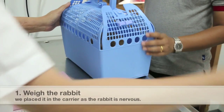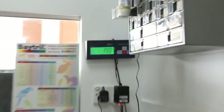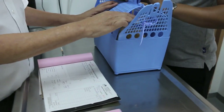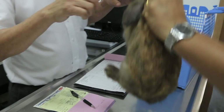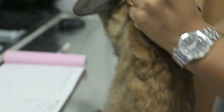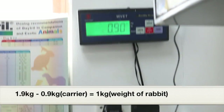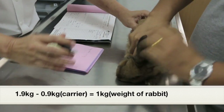So we will weigh the rabbit and the carrier first. Knowing his behavior, we don't lift him out. It's 1.9 kg — rabbit and carrier 1.9 kg. Now we take out the rabbit, and my assistant holds it by the scruff of the neck. I then weigh just the carrier, which is 0.9 kg. So this male rabbit is exactly 1 kg.